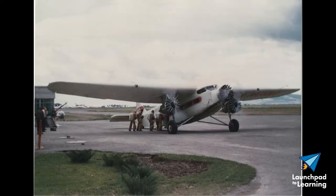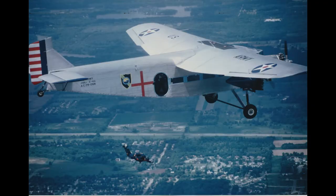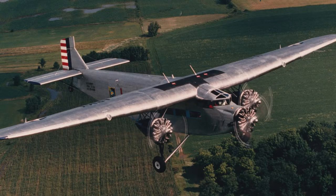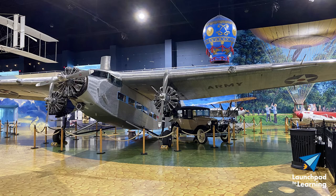The rich history of this plane includes flying with the US Forest Service as a smokejumper transport and under the commercial colors of Northwest Airlines. After restoration efforts in the 1990s by Kalamazoo's CalAero, the plane welcomed passengers once again via the Air Zoo and the EAA until its retirement in 2013.